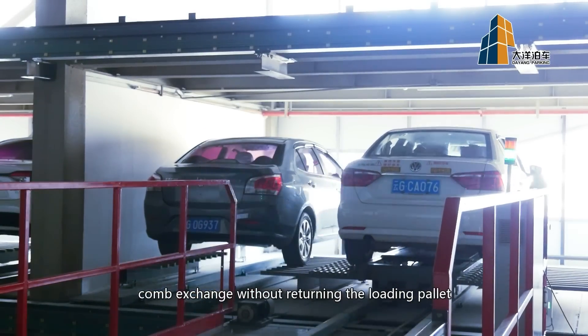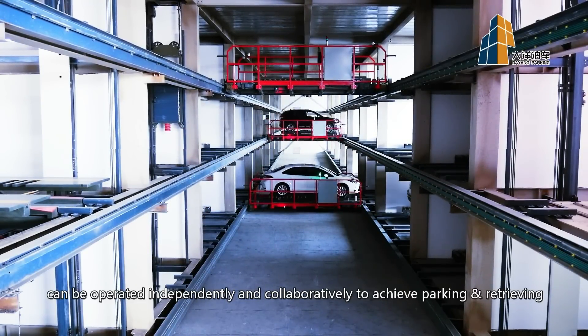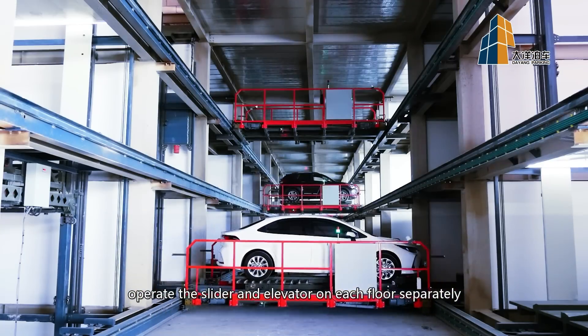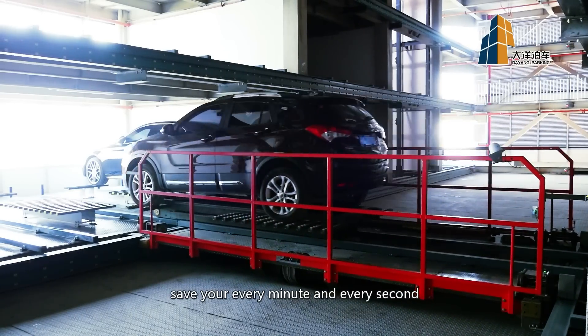Calm exchange without returning the loading pallet. Six elevators, 10 sliders and carriers can be operated independently and collaboratively to achieve parking and retrieving. Reasonable distribution through PLC centralized control operates the slider and elevator on each floor separately, improving the efficiency of entry and exit and saving every minute and every second.